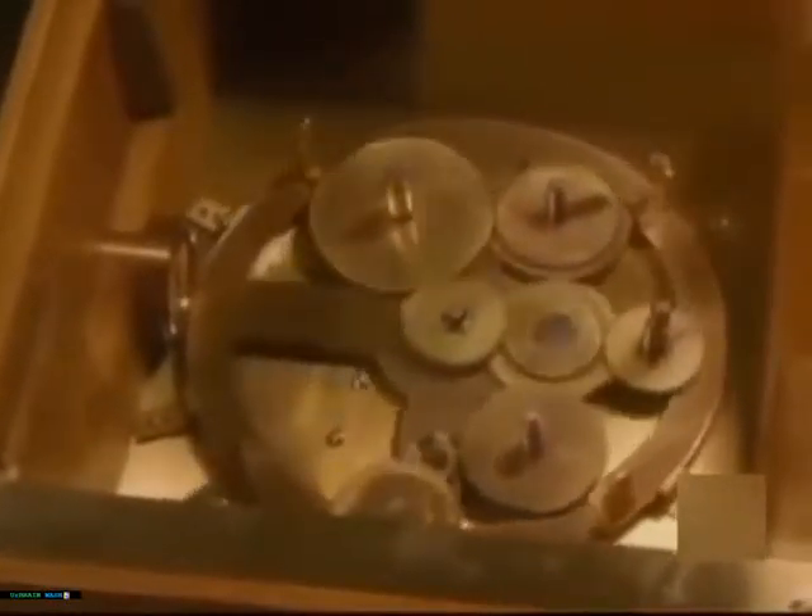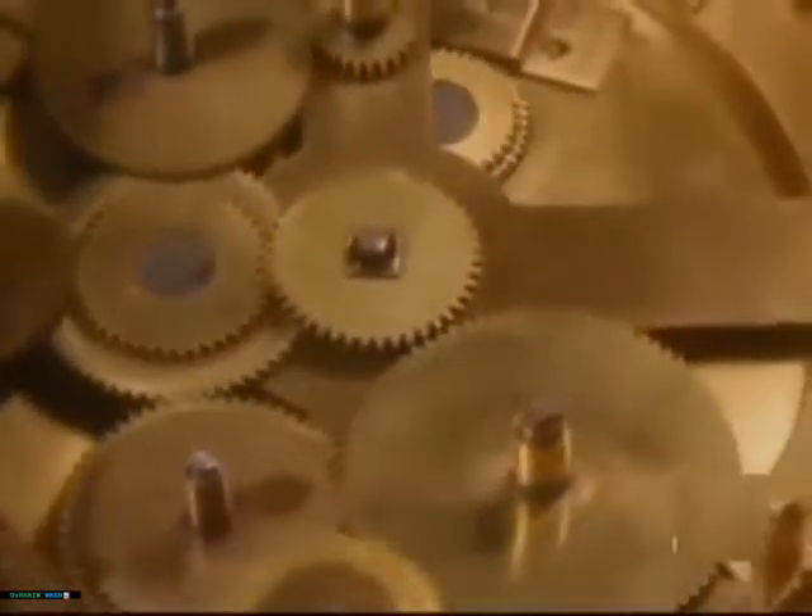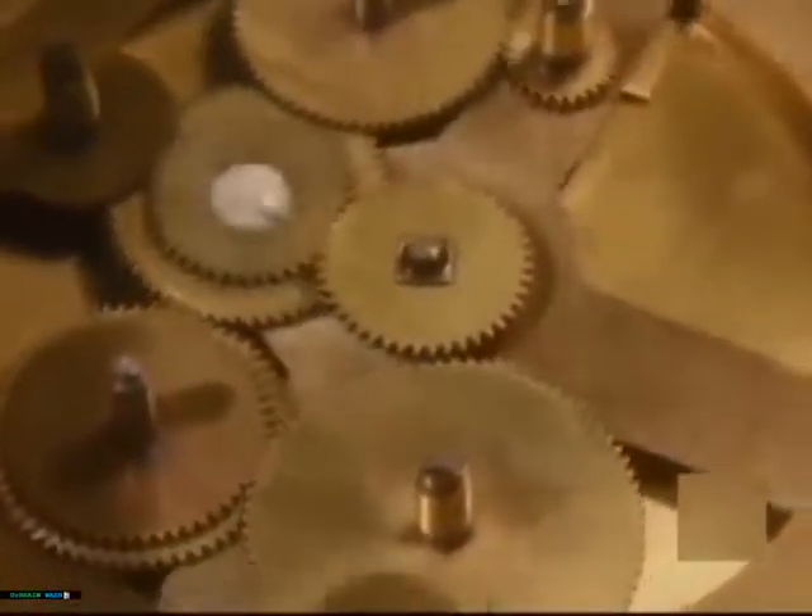The Antikythera mechanism was an automated calculating device, perhaps even a type of computer. You could call this thing a computer in the sense that you put in some data and it gives you out related data. An ancient computer is a difficult concept to imagine, yet in many ways that is exactly what the Antikythera mechanism is.